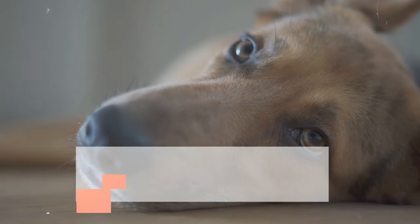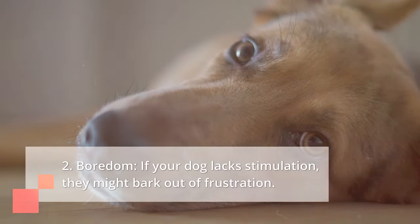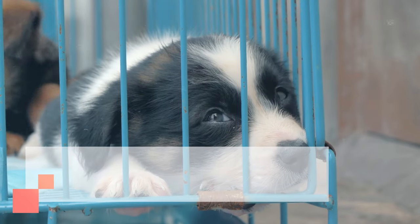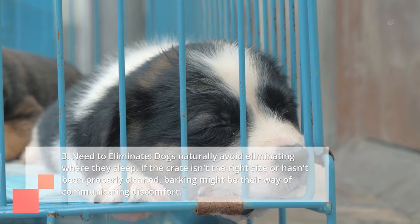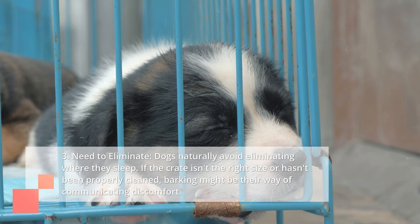Second, boredom: if your dog lacks stimulation, they might bark out of frustration. Third, the need to eliminate: dogs naturally avoid eliminating where they sleep. If the crate isn't the right size or hasn't been properly cleaned, barking might be their way of communicating discomfort.